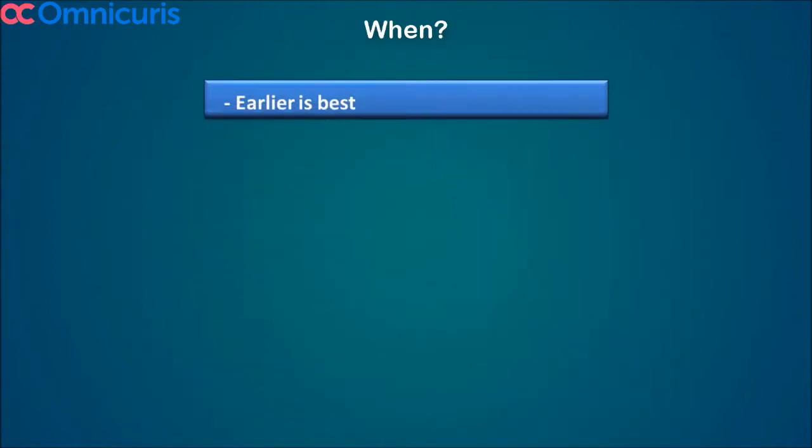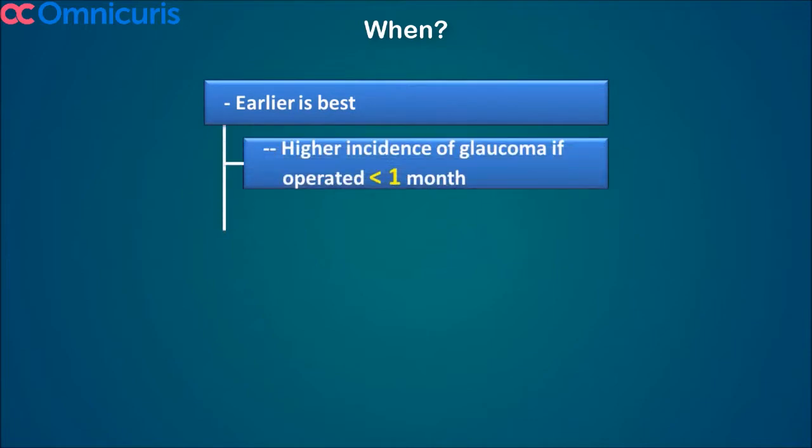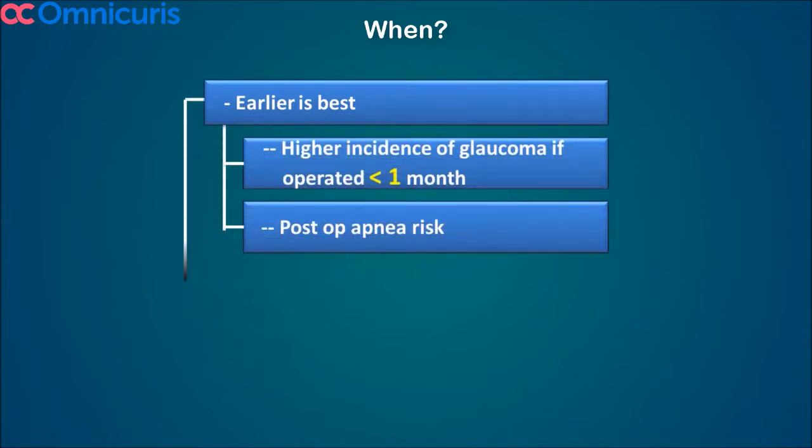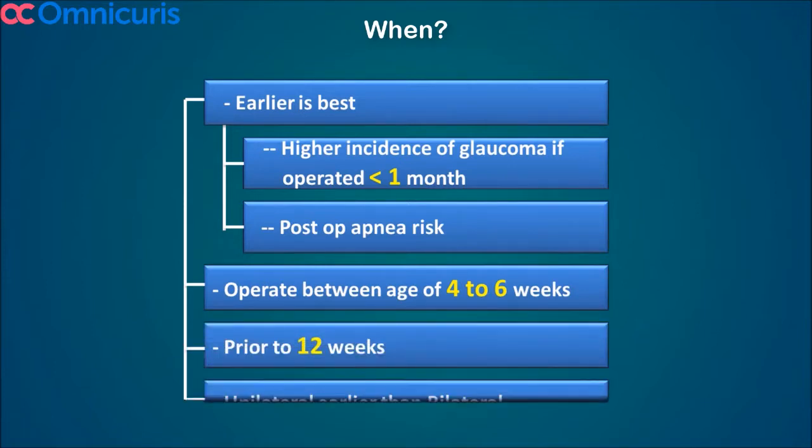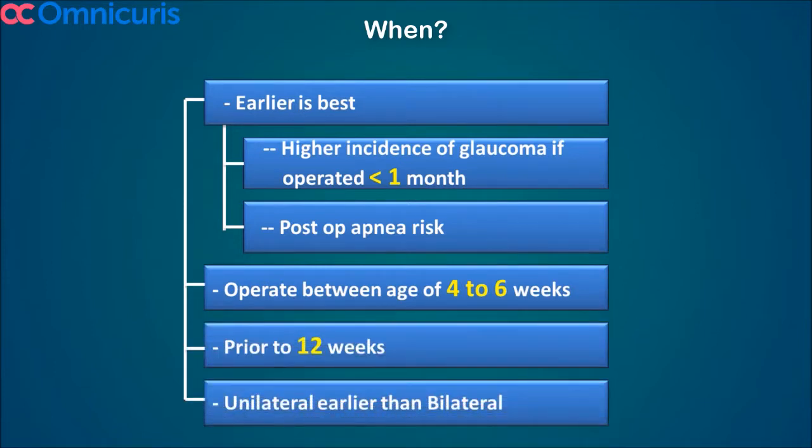Now, when should you operate? As soon as possible — but studies have shown that operating in less than four to six weeks carries more chances of anesthesia problems and apnea in these patients. So after the age of six weeks, it is mandated to operate, whether it's a unilateral or bilateral cataract.